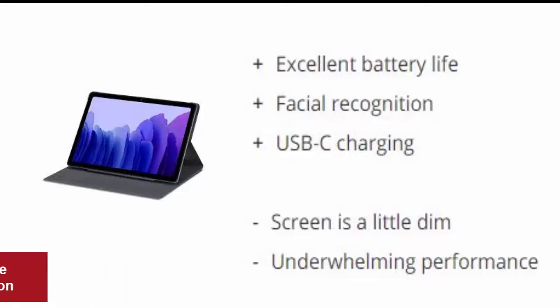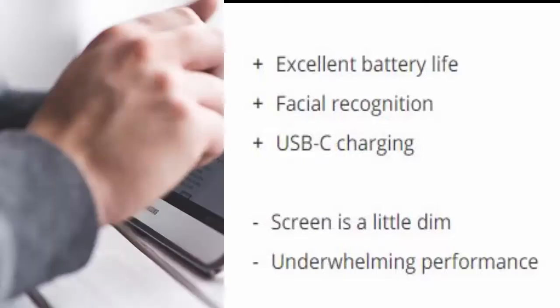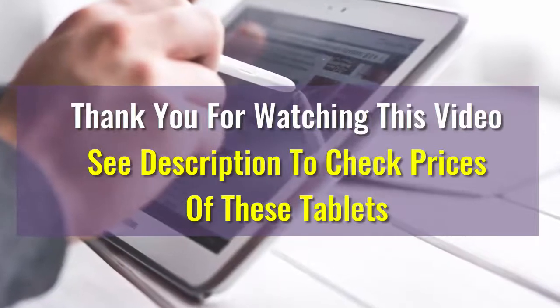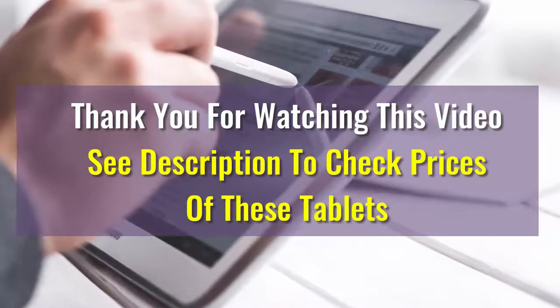We hope this video was helpful in choosing your best tablet. If there are any questions, please drop us a comment below — we will make sure to answer your question as soon as possible. Have a great one!